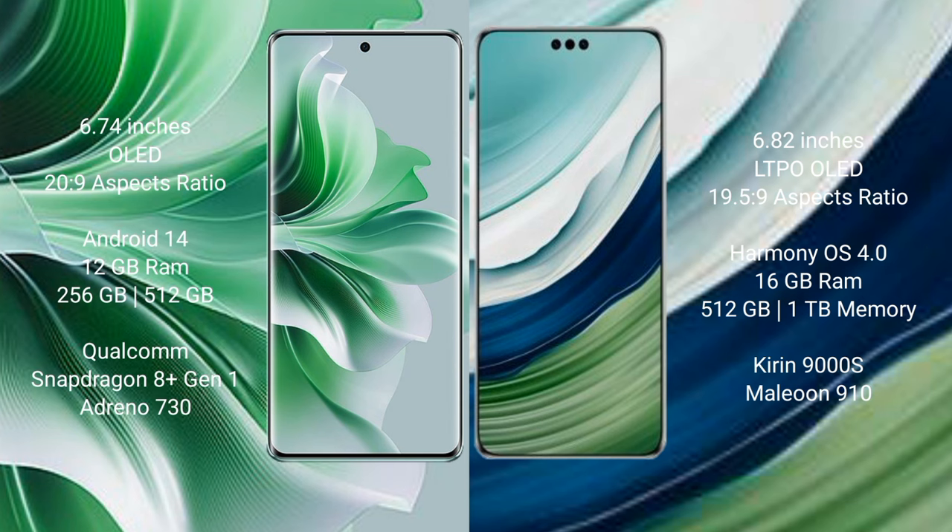The OPPO Reno 11 Pro runs on the Android 14 operating system. The Huawei Mate 60 Pro Plus runs on the HarmonyOS operating system. The OPPO Reno 11 Pro comes with 12 GB RAM and 256 GB or 512 GB internal storage.